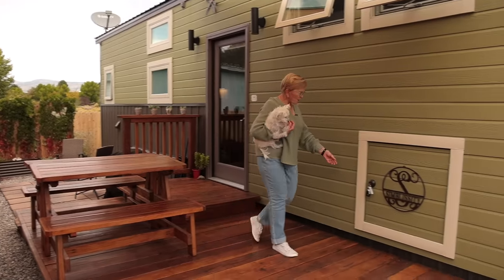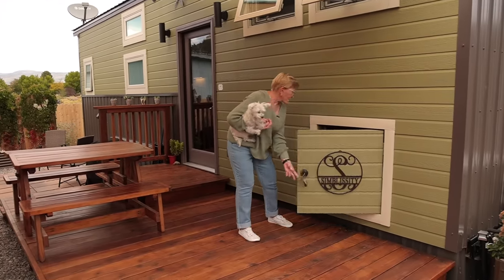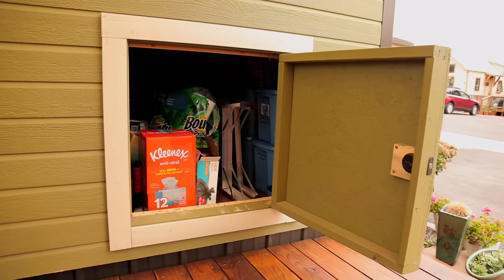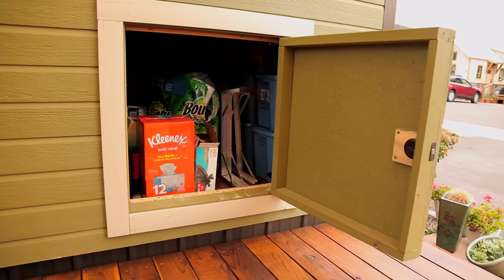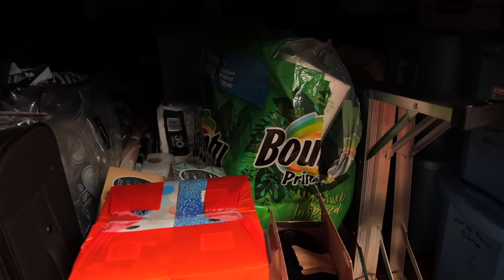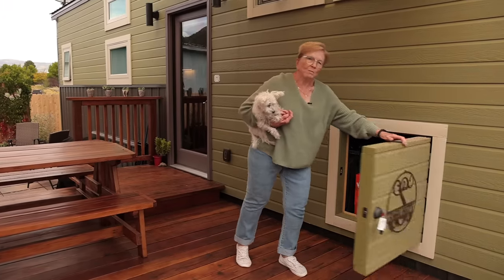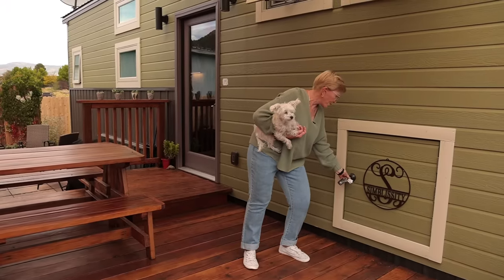I want to show you one thing that I love about this house — I call this my basement. Basically it's underneath; this was a fifth wheel design and instead of just leaving that open, they built a garage for me. I have a lot of storage in there — my ladders, and I'm a big Costco fan so I have Costco products in my garage. I can also keep my off-season clothes in there, so it's really handy and gives you a lot of space to put things inside.